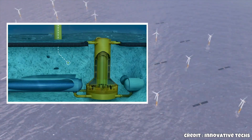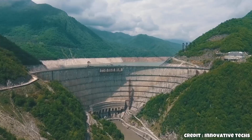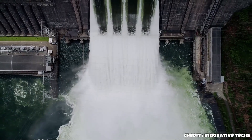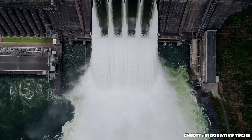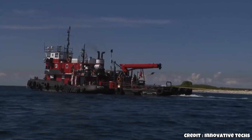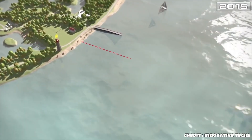Fraunhofer IEE's breakthrough solution avoids these issues entirely. Instead of air, they use water — a non-compressible medium — which allows for significantly higher storage efficiency, potentially reaching 70 to 90 percent. That's competitive with lithium batteries, but here's the real innovation.